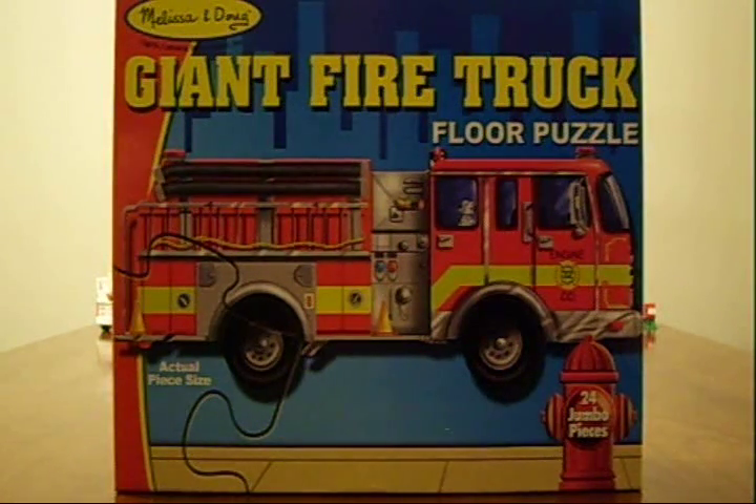Welcome to another review on ToysforJunior.com. Today we're just going to look at this. It's not really a toy, it's a puzzle.